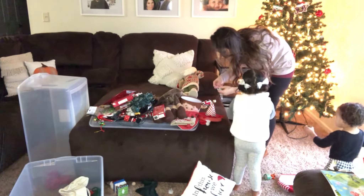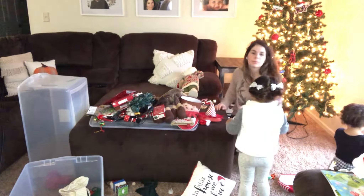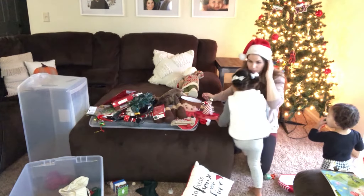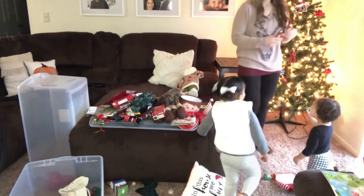Do I want to wear it? Yeah, of course I want to wear it. Put it on my head. What am I supposed to say? Merry Christmas! Now we're in the spirit.